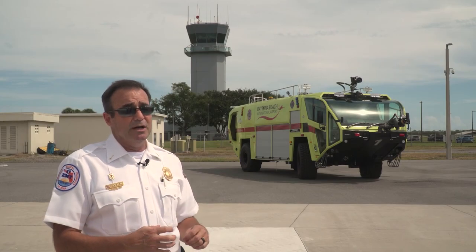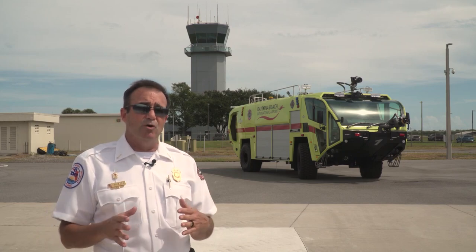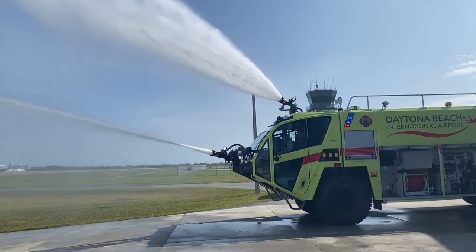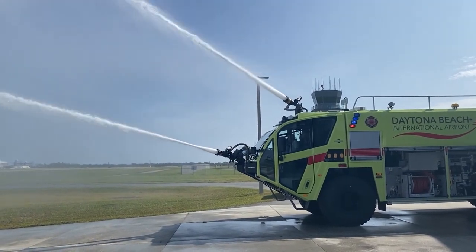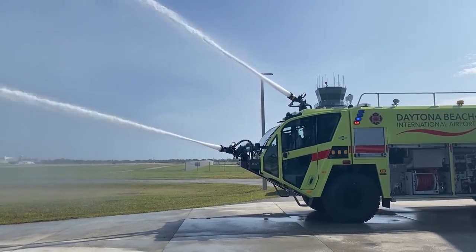The other things that these trucks do, aside from being very, very fast, is they can pump and roll. What that means is you can actually drive the truck and flow water out of one of the two turrets — either on the roof or on the bumper — while driving the truck.